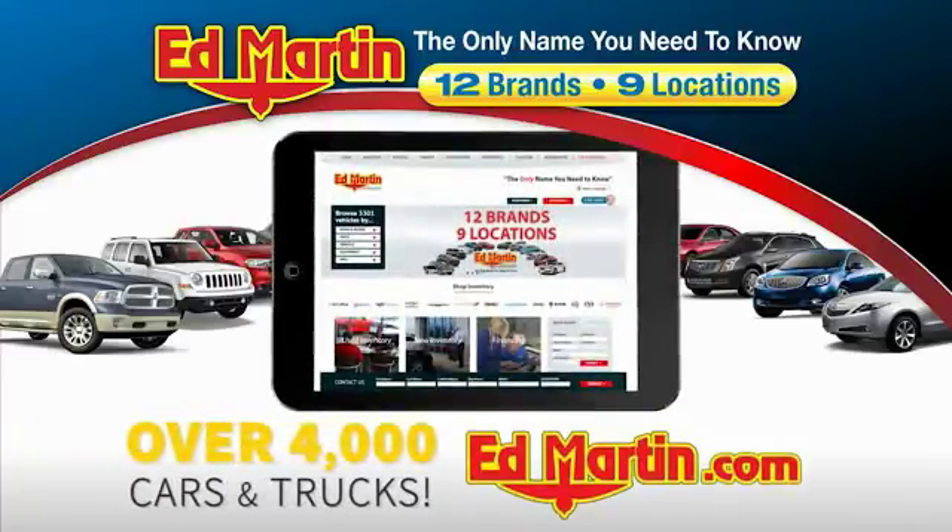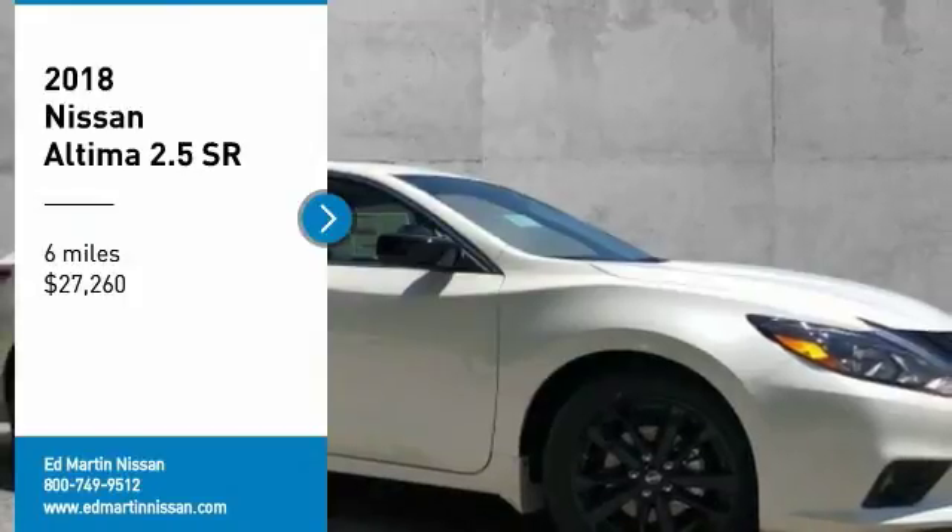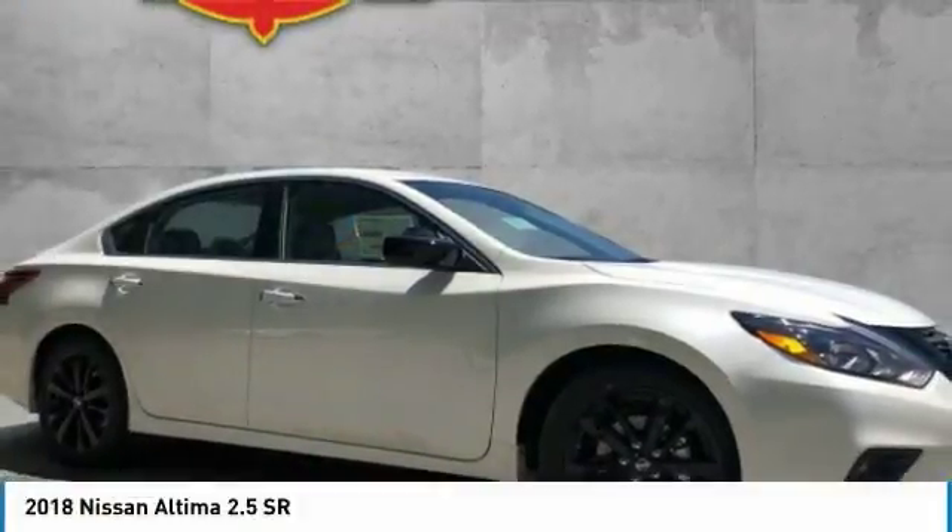You can also shop over 4,000 more cars and trucks online at edmartin.com. You are going to love the 2018 Altima.